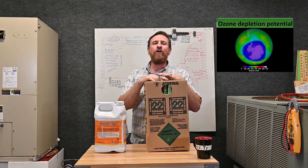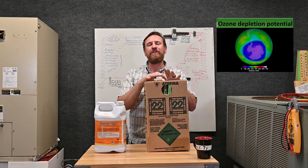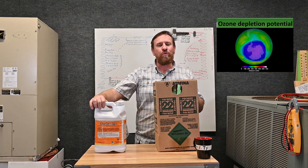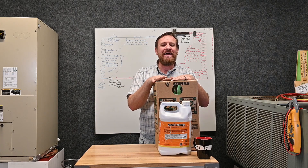This refrigerant has an ozone depleting potential — an ODP. Because it's ozone depleting, we knew it was going to go away. 2020 has come and gone, and this refrigerant has now been retired. It's no longer being made new, but it's still available and still active.